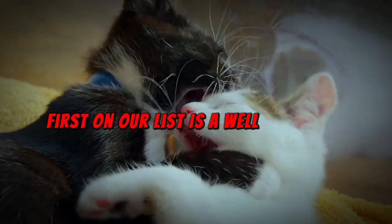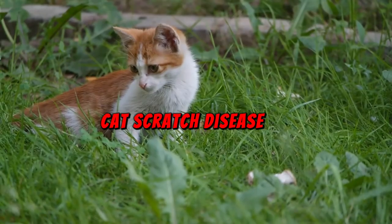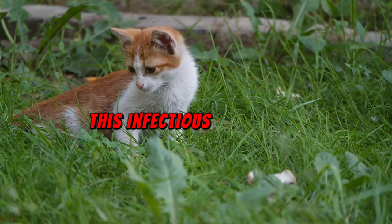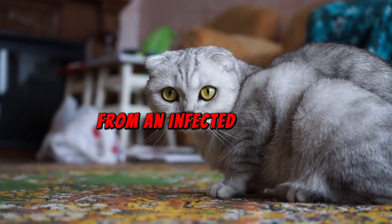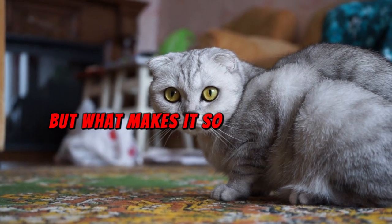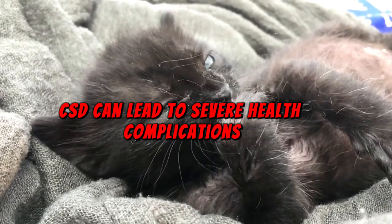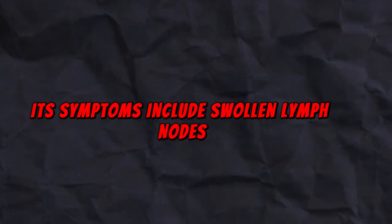First on our list is a well-known but often underestimated disease: cat scratch disease, caused by the bacterium Bartonella henselae. This infectious disease can be transmitted through a scratch or bite from an infected cat. CSD can lead to severe health complications in individuals with weakened immune systems. Symptoms include swollen lymph nodes, fever, fatigue, headache, loss of appetite, and enlarged spleen or liver.